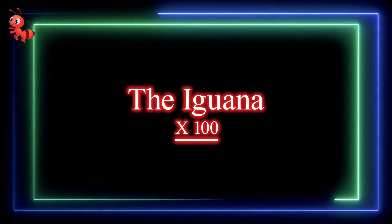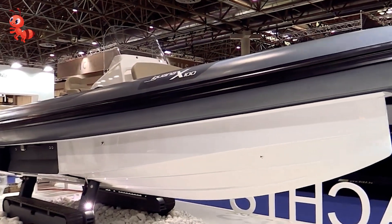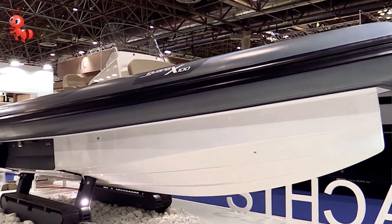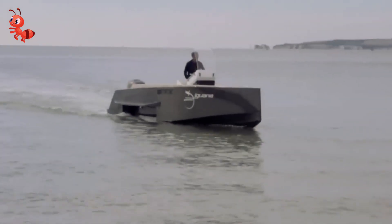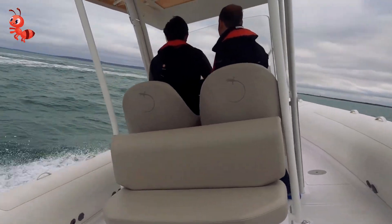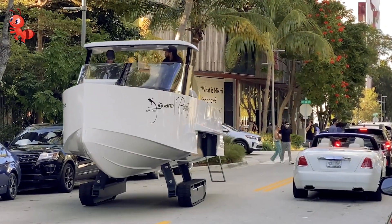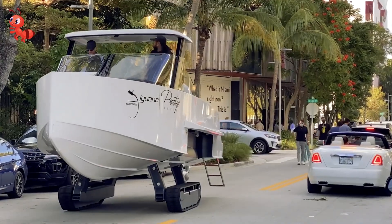Number 7: The Iguana X-100. We've reached some boats so that we can go on some water excursions. This boat may be compact, but the power behind it still packs a walloping punch with twin 300-horsepower engines. And to navigate it, there are two tracks on the bottom of the boat to get it from land to water.